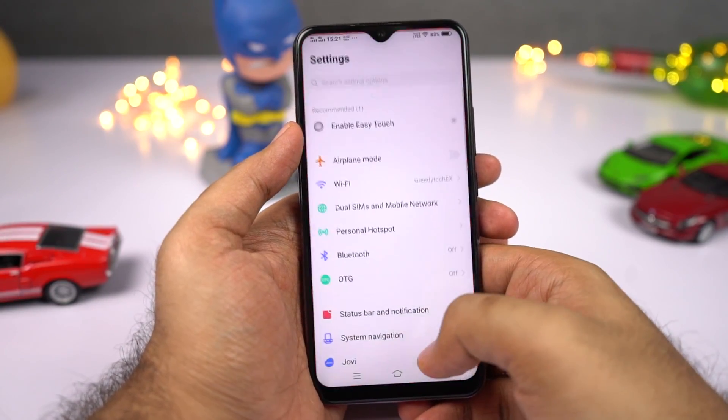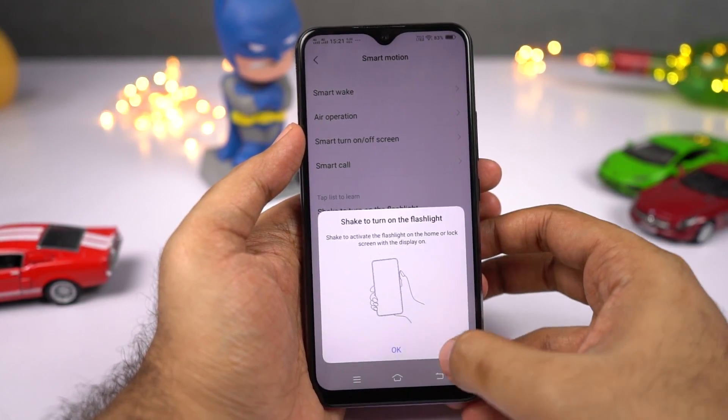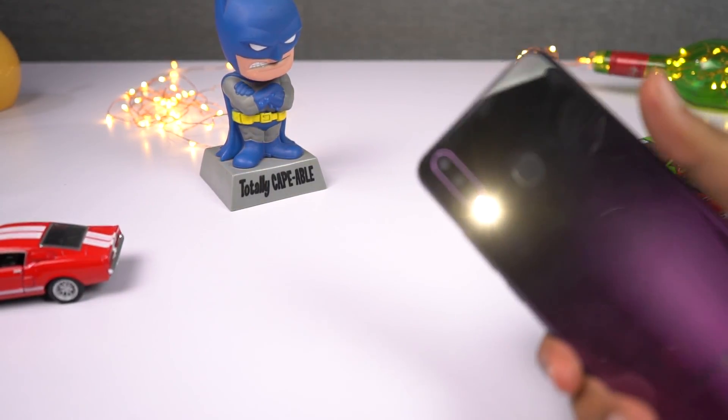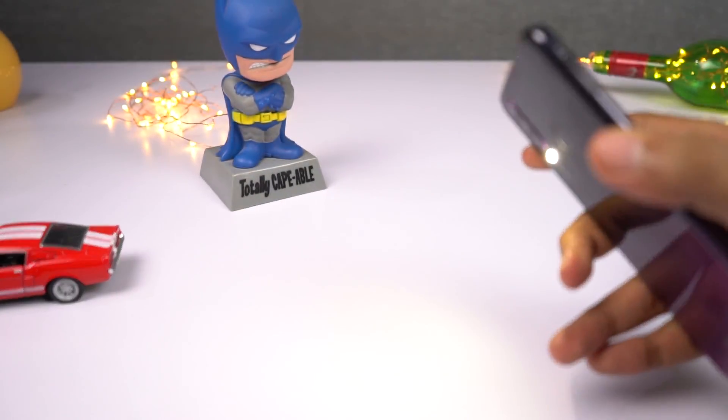Next, we can shake the phone to turn on the flashlight. Once you enable this feature, you can shake your phone on the lock screen or the home screen to turn on the flashlight. Once it's on, press the power button to turn it off. If you have double tap to sleep enabled, it's kind of hard to use this feature — personally I use the smart click feature instead.